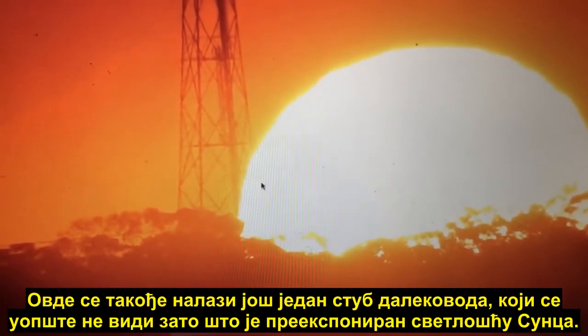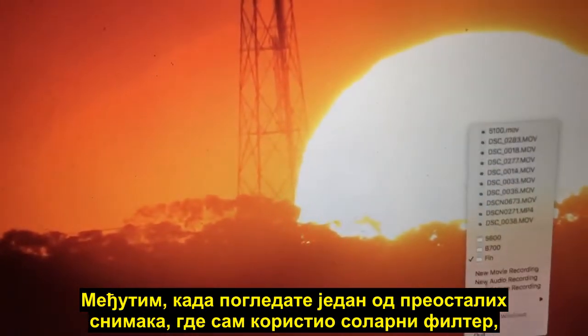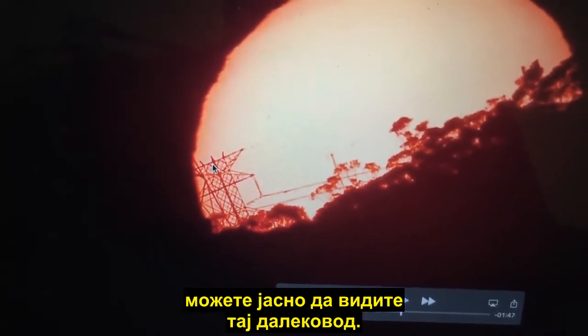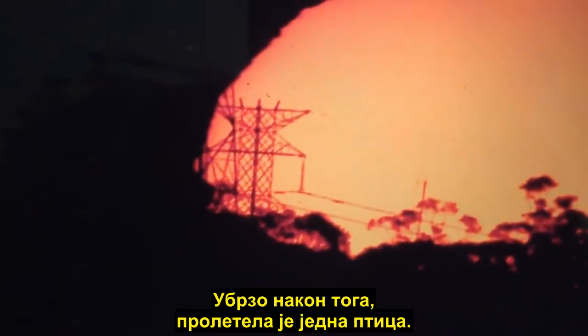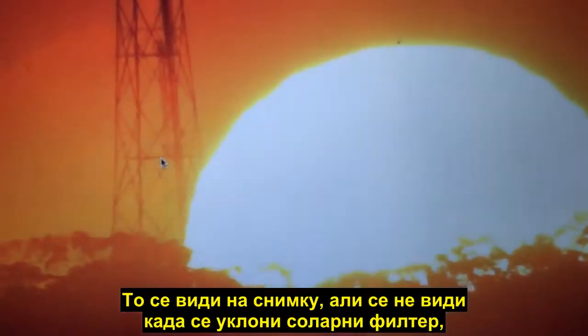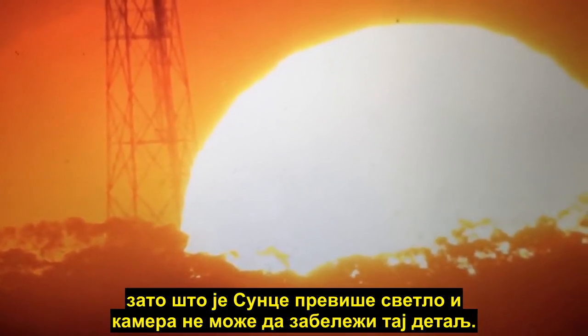There is also another high-tension power line which is completely invisible because it's overexposed by the brightness of the sun. However, when you go to one of the other videos where I'm using a solar filter, you can clearly see that high-tension wire, and in fact if we go to a third image we can see it there as well. Shortly after this point in the video a bird flies across — you'll see it in the video but you won't see it when the solar filter is removed, because the sun is just too bright and the camera can't pick up that detail.